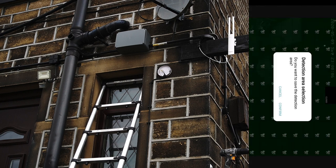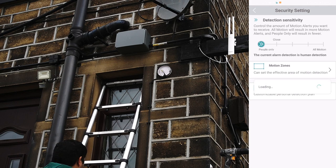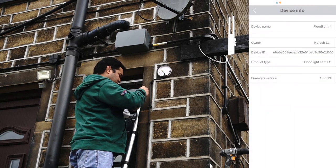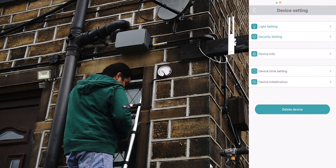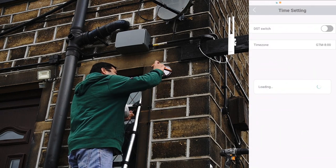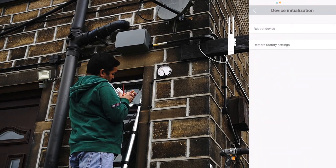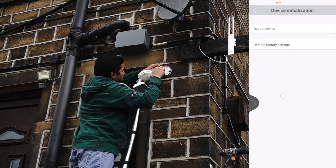If you select all notifications, you can set the detection zone — specifying which area you want to cover or exclude. Once done, confirm the zone. After that, whenever motion is detected within that zone, you'll get a notification. I have set mine to only trigger when a human is detected. The settings also include device information, device timing, and device initialization options for rebooting or restoring to factory settings.